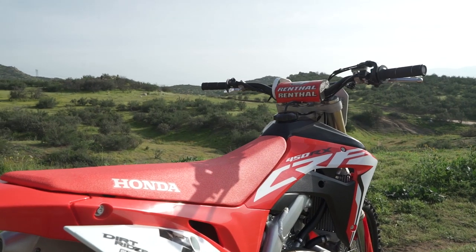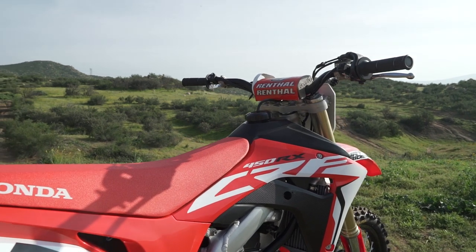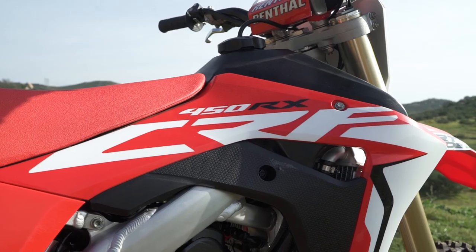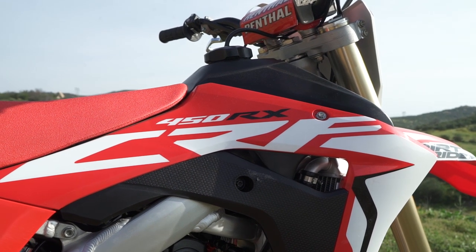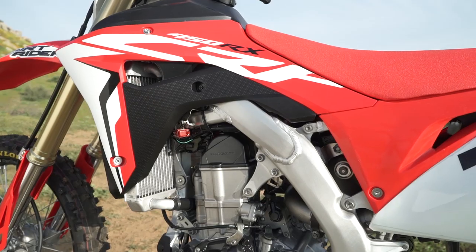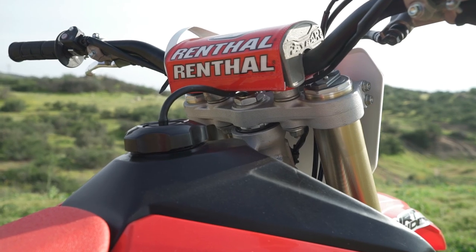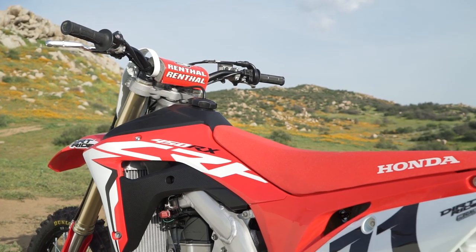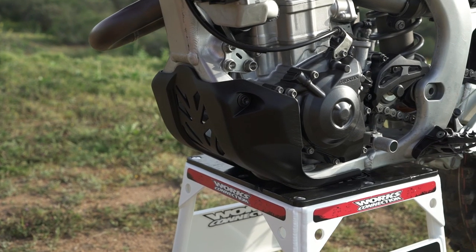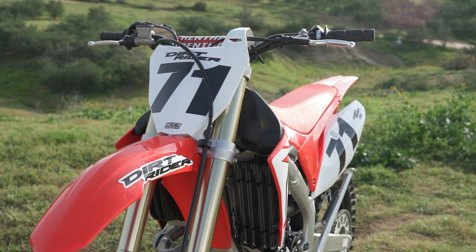The CRF450RX is slightly wider in the midsection and even more so in the fuel tank and radiator shroud area. The fuel tank is also tall. According to Honda, it was designed that way for safety requirements and to allow more airflow around the radiators and engine. Aside from that, the handlebar bend and position are agreeable, and so is the general rider position. The CRF450RX is equipped with a skid plate, but we would also prefer to see it come with handguards in stock trim as well.